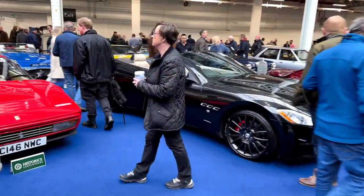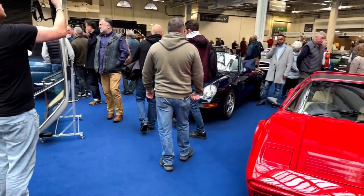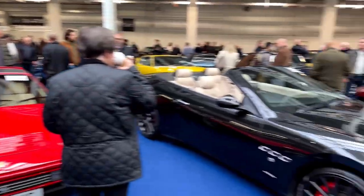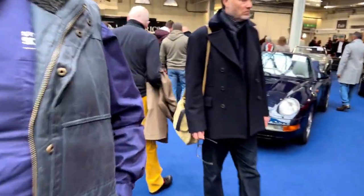I wonder how these will sell. With the cost of living prices at the moment, I feel a lot of cars are heavily overpriced.